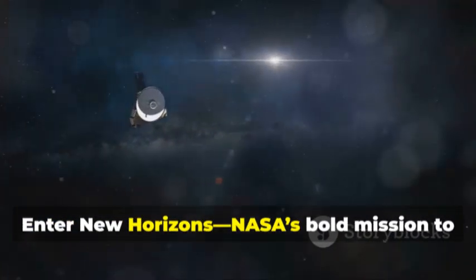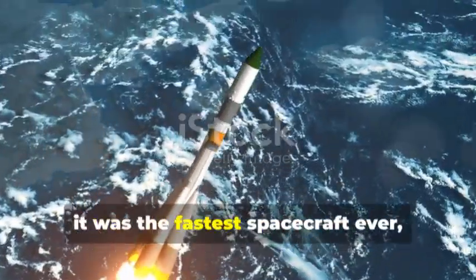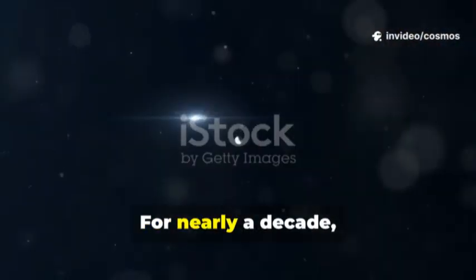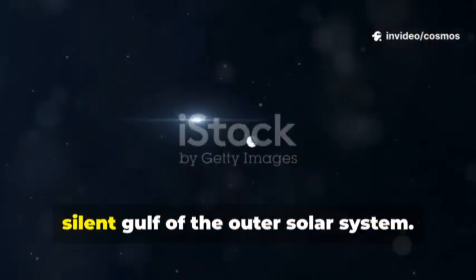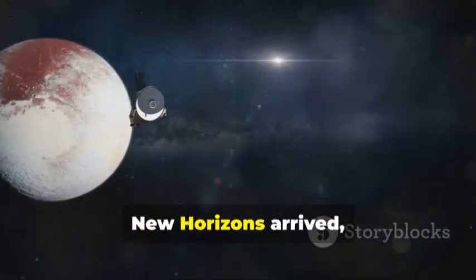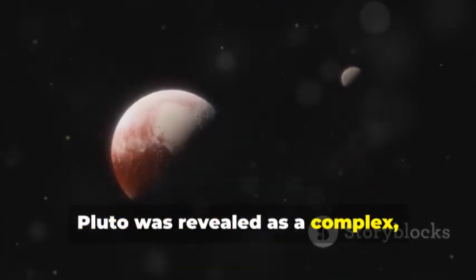Enter New Horizons, NASA's bold mission to fly by Pluto. Launched in 2006, it was the fastest spacecraft ever built, racing to a world we'd only glimpsed. For nearly a decade, it crossed the vast, silent gulf of the outer solar system. In July 2015, New Horizons arrived, capturing breathtaking images and data.